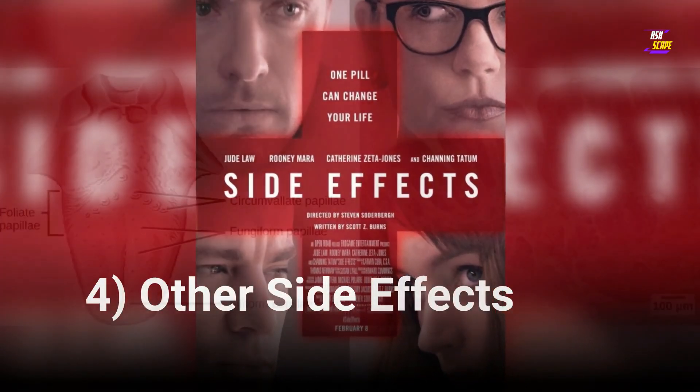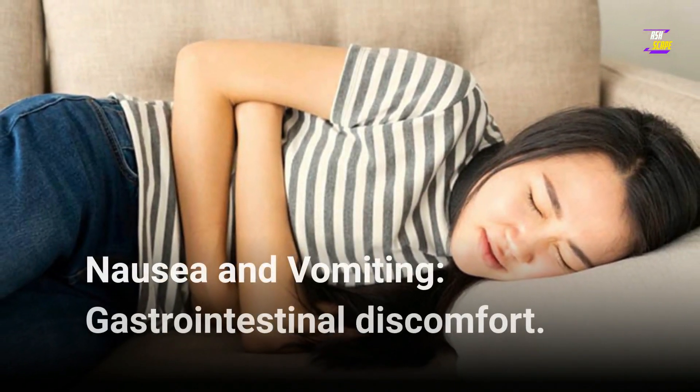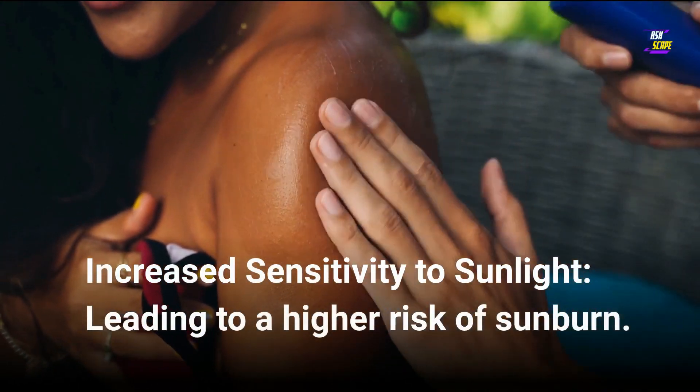Other side effects: 10. Taste disturbances — a metallic or salty taste in the mouth. 11. Nausea and vomiting, gastrointestinal discomfort. 12. Increased sensitivity to sunlight, leading to a higher risk of sunburn.